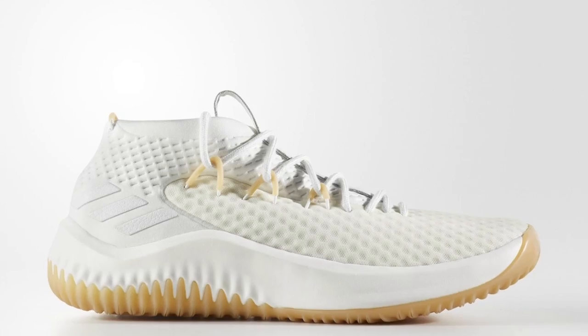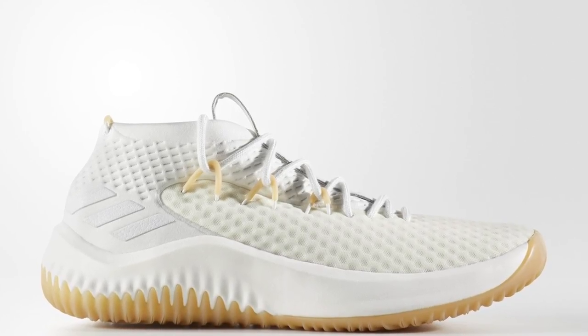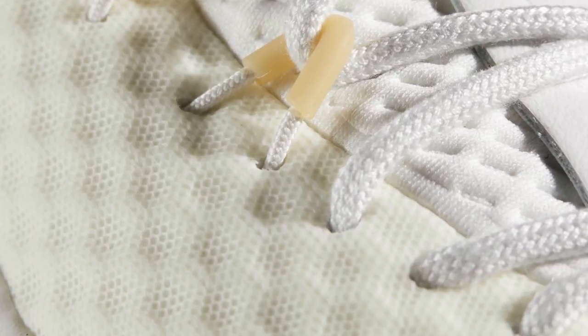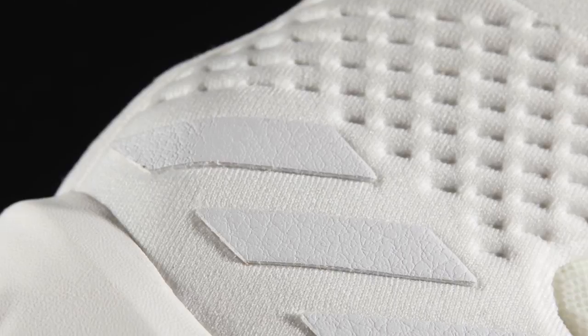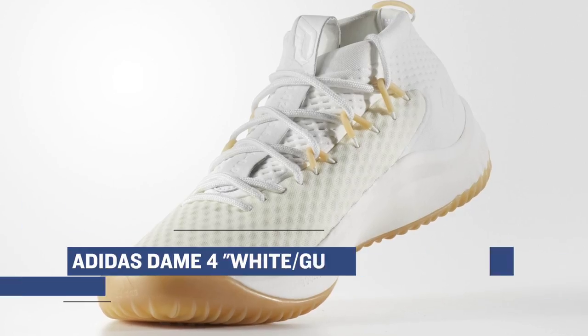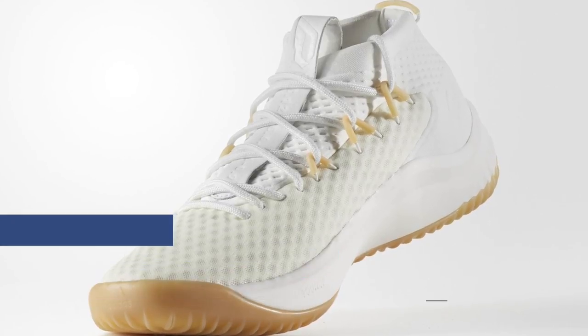When it comes to basketball shoes priced just right, the first up is the Adidas Dame 4. This pair is dropping on Friday in a white-on-white colorway with a gum outsole that looks fantastic. The Dame 4 has been getting a really great response from the basketball community, and for those looking for a solid basketball shoe, this is right up your alley. You can grab this pair for $110.